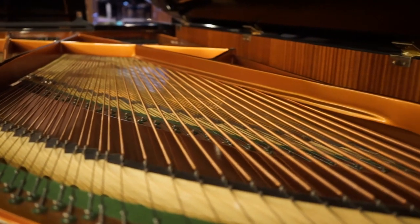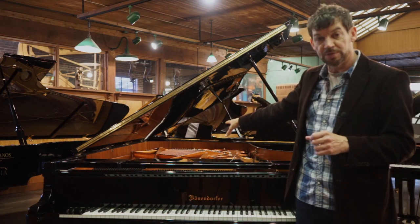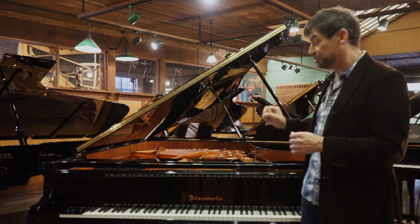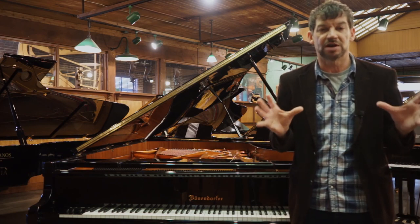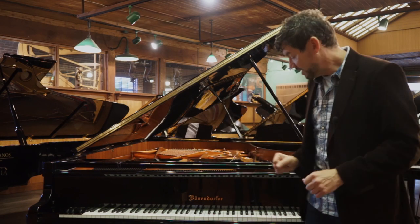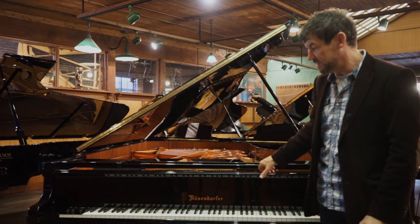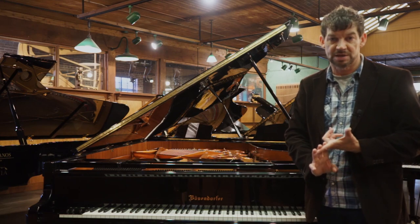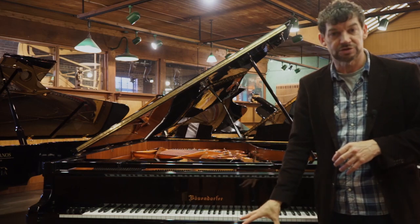It has a lot of girth because of its 97 keys, so it has a very large European soundboard and a massive plate. It has a spruce rim connected with the soundboard, giving it a very large resonating force. This instrument would come with a five-year parts and labor warranty, lifetime trade-up, as well as two in-home tunings and a concert artist bench.